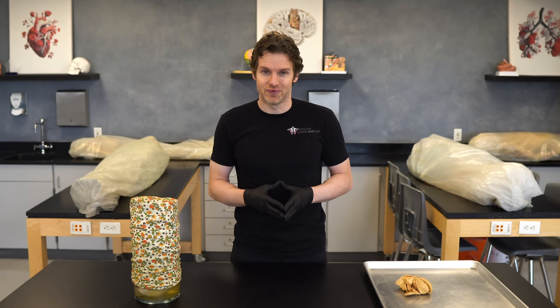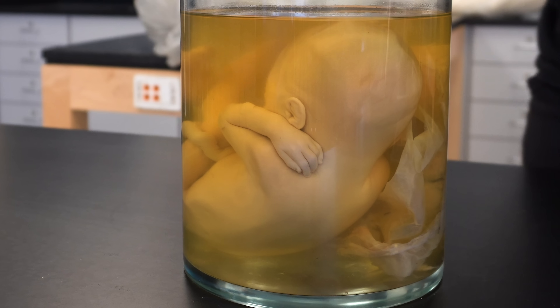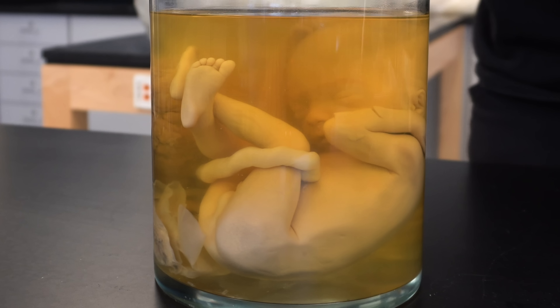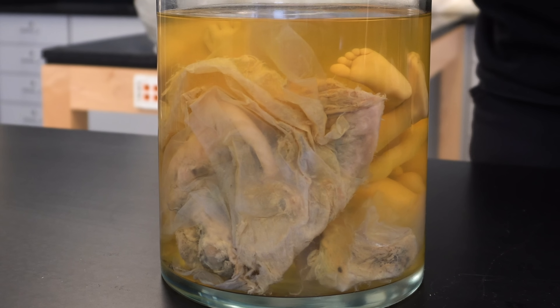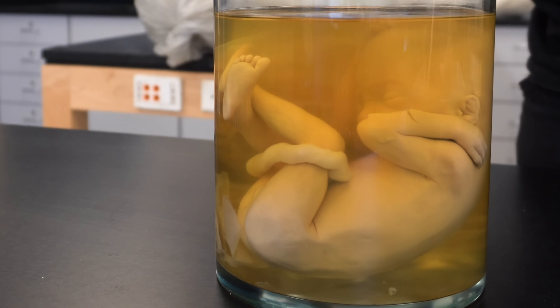Let's take a look at the fetus. Look how amazing this body is — you can see development of the limb anatomy, the digits, male genital structures, and even the umbilical cord flowing into the placenta. Isn't it remarkable that all of us were this small at some point while we were developing inside of mom?